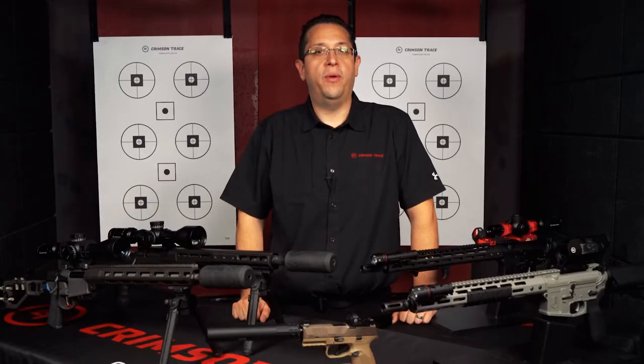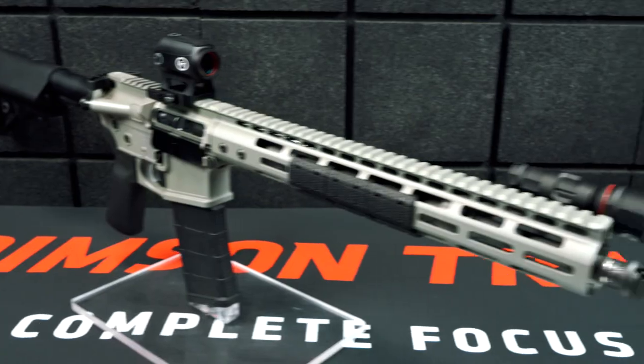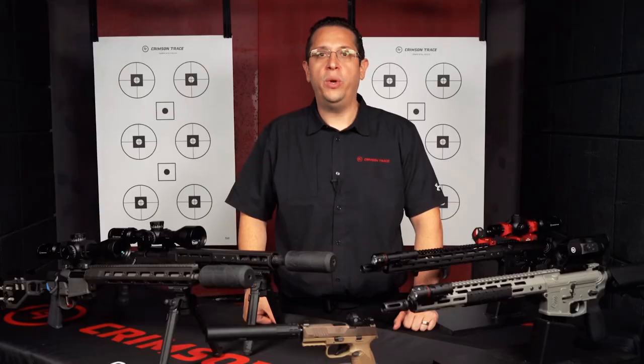All Crimson Trace sights come with free batteries for life and a world-class warranty. After decades of building quality products, we will elevate your confidence in moments that matter.